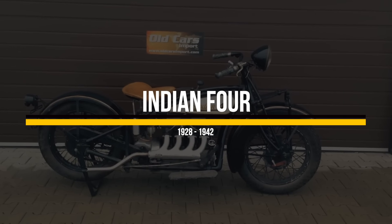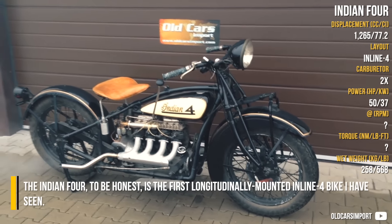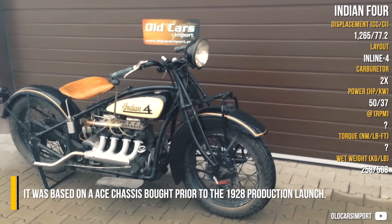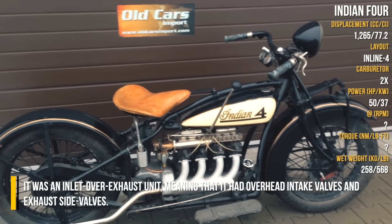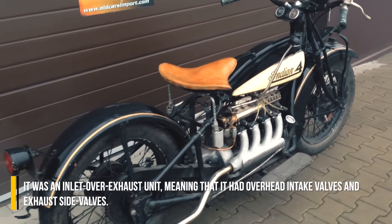Indian 4. The Indian 4, to be honest, is the first longitudinally mounted inline-4 bike I have seen. It was based on ACE's chassis, bought prior to the 1928 production launch. It was an inlet over exhaust unit, meaning that it had overhead intake valves and exhaust side valves.